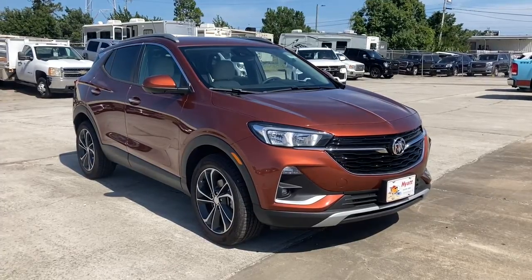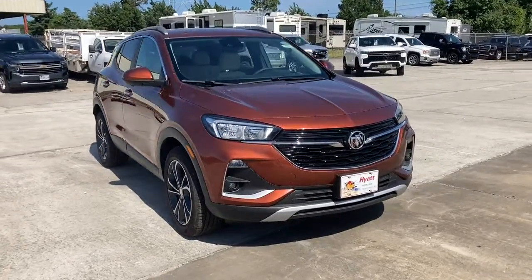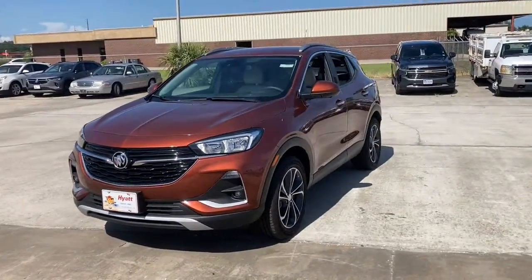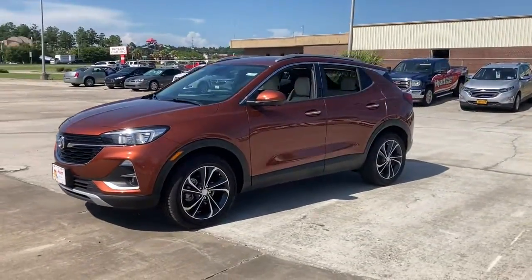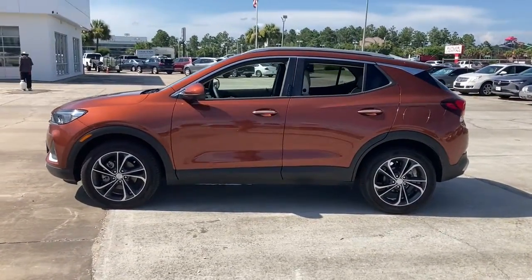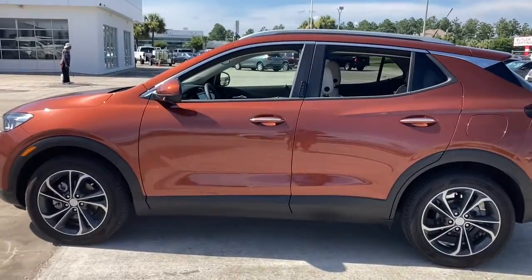Get acquainted with the 2020 Buick Encore. The Buick Encore, the sleek, small luxury SUV that meshes efficiency, power, and handling with technology that keeps you safe and connected. These are just some of the great options this vehicle comes with.